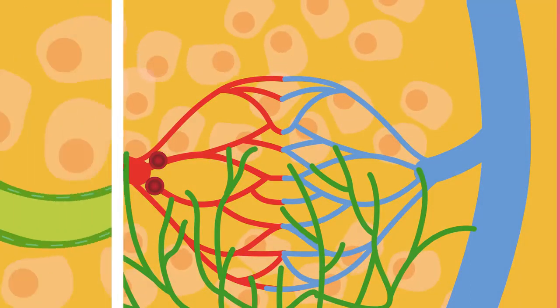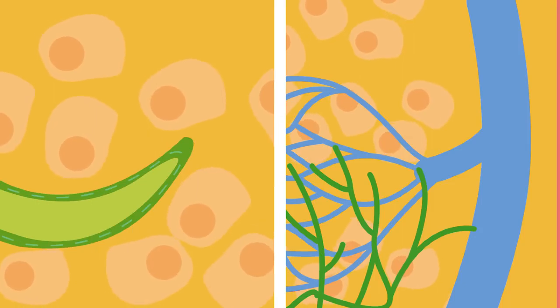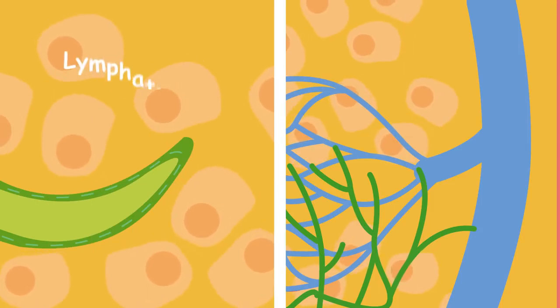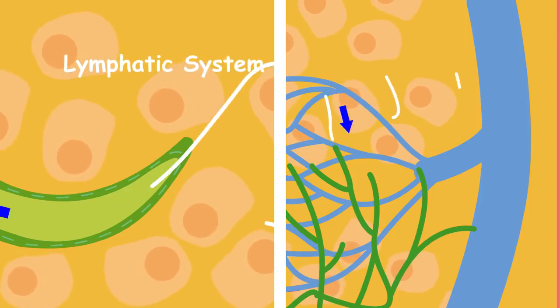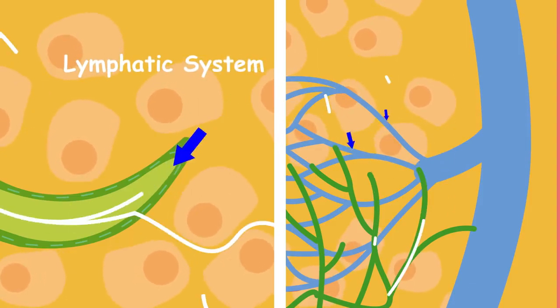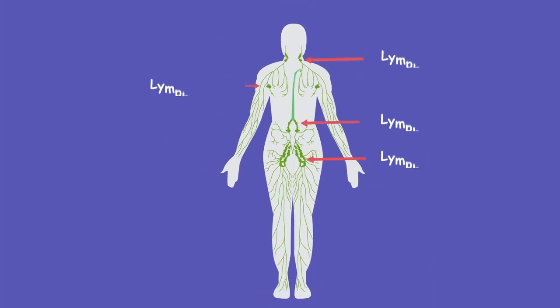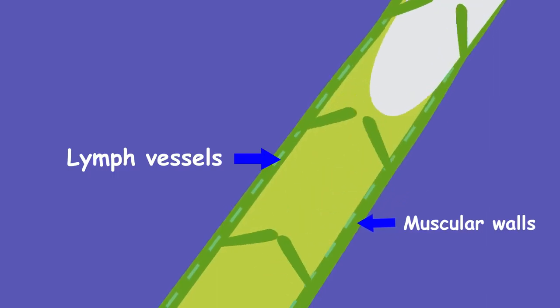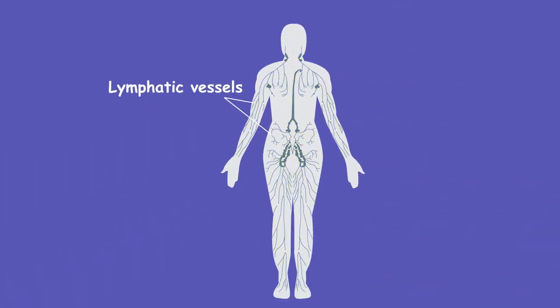We therefore need a system to drain this lymph fluid so that we don't end up as a swollen fluid-filled balloon — hence the lymphatic system. The lymph fluid drains into lymph vessels, where it then travels to lymph nodes which are found all around your body. To stop backflow, the lymph vessels have one-way valves and muscular walls that contract to force the lymph forward. This is happening in millions of little lymphatic vessels in your body every minute of every day.